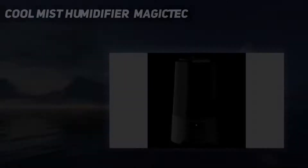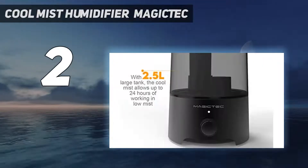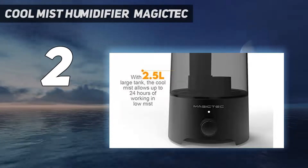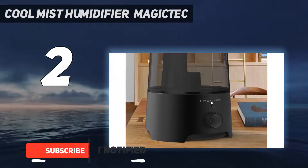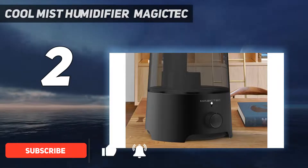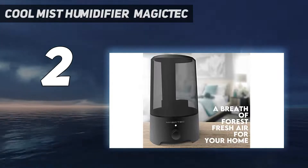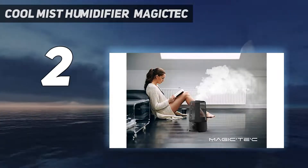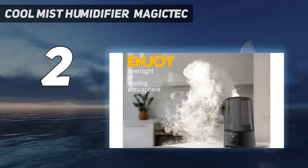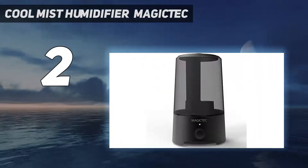Number 2 on my list: Cool Mist Humidifier Magic Tech. After retesting, the compact Magic Tech Cool Mist Humidifier remains in our best budget slot because it effectively humidifies a small to medium-sized bedroom or living room with a compact, simple design at a fair price. The 2.5-liter, 0.6-gallon tank fills from the bottom, seals with a cap before easily flipping over for reattaching, and is easy to carry.